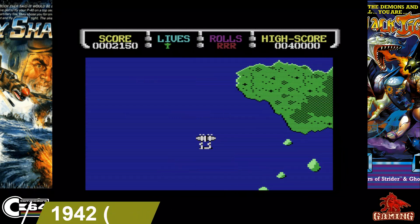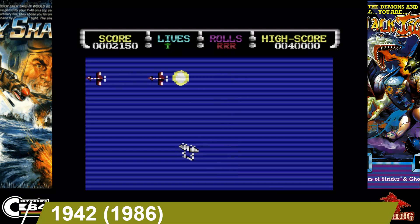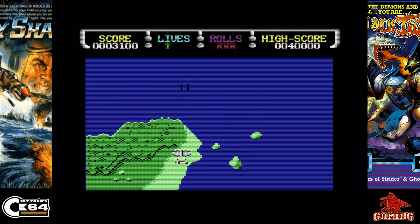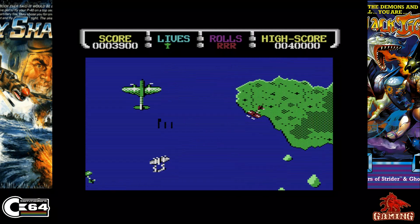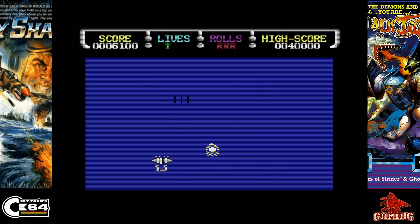1942 was released in 1986 and published by Elite. It's a top-down shooting classic from Capcom and was very popular in the arcade back in the day. The C64 conversion is a great game — it's got all the action like the arcade, it's got the music too, and loads of fun in this one.